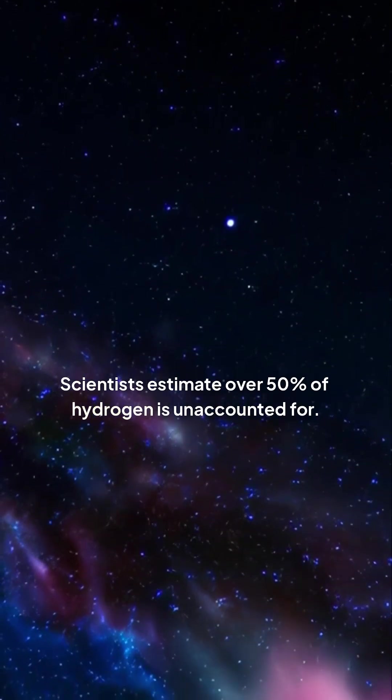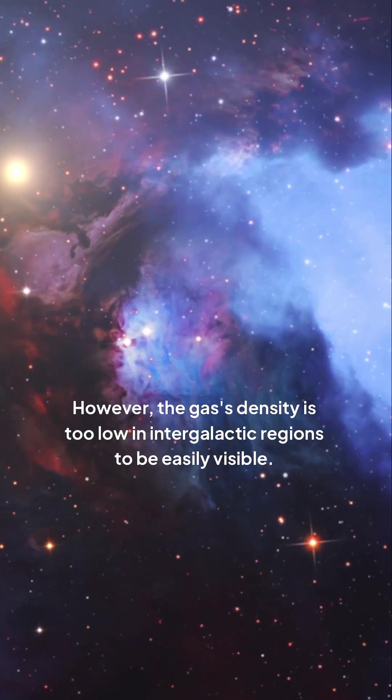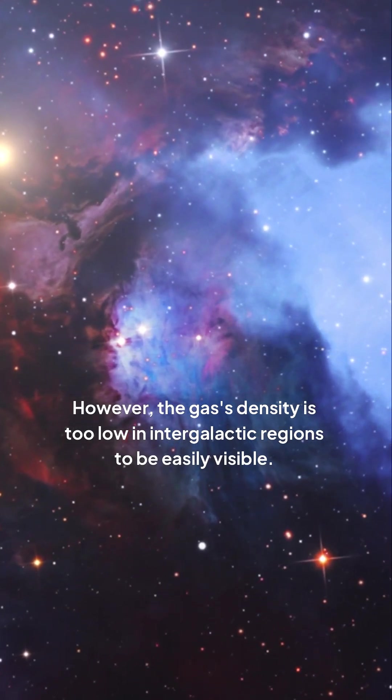Scientists estimate over 50% of hydrogen is unaccounted for. In space, hydrogen can glow. However, the gas's density is too low in intergalactic regions to be easily visible.